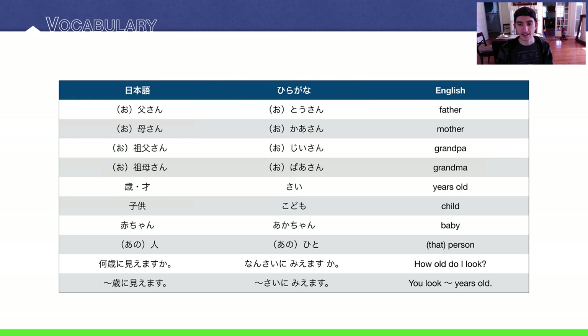And then two phrases. 'How old do I look?' is Nansai ni miemasu ka? And 'You look blank years old' is Naninani sai ni miemasu.